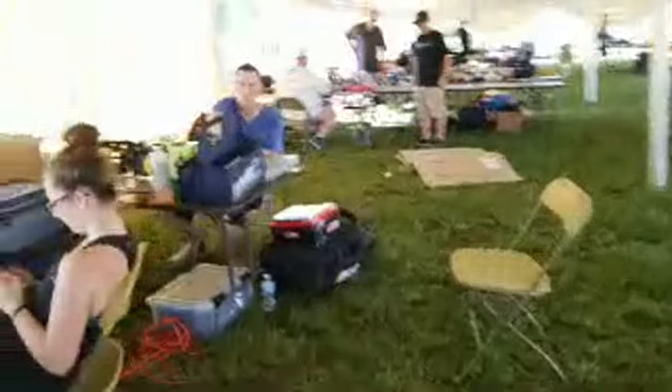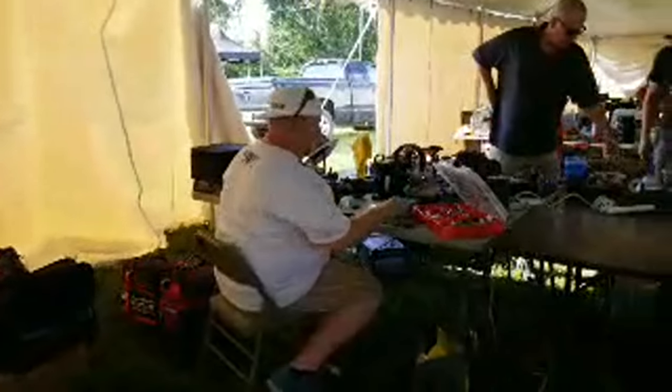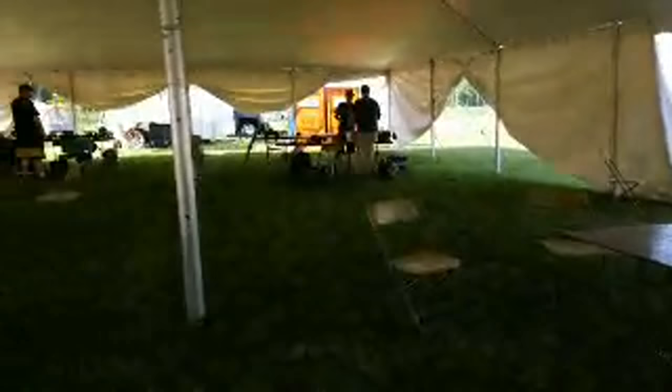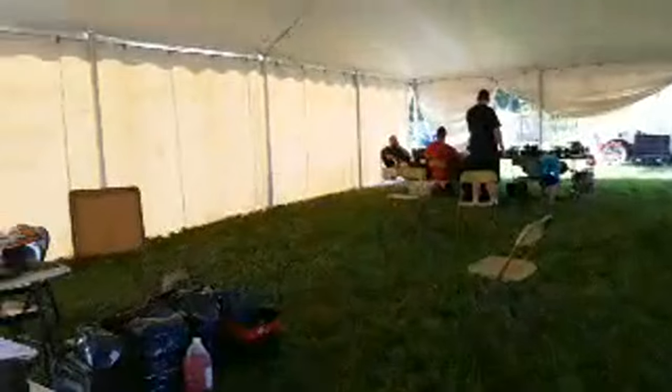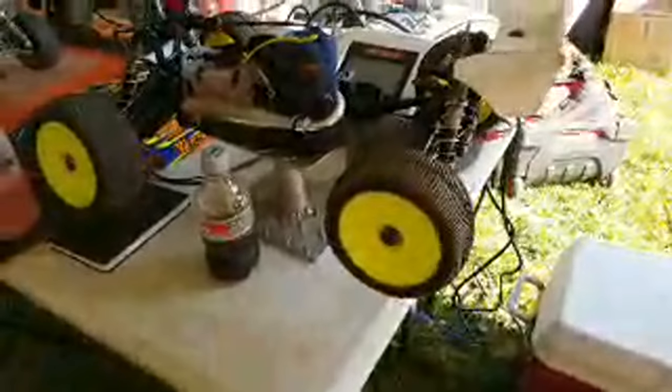We'll go take a look at one of the nitro cars. We'll bother Brian Mello — actually, he's running electric; we need a nitro car. We'll look at Joe Bornhorse from Team Tekno. This is called a Truggy — it's half monster truck, half buggy. Here's the engine and the fuel tank; the tires are larger and wider, the overall wheelbase is longer, and the chassis is wider too.